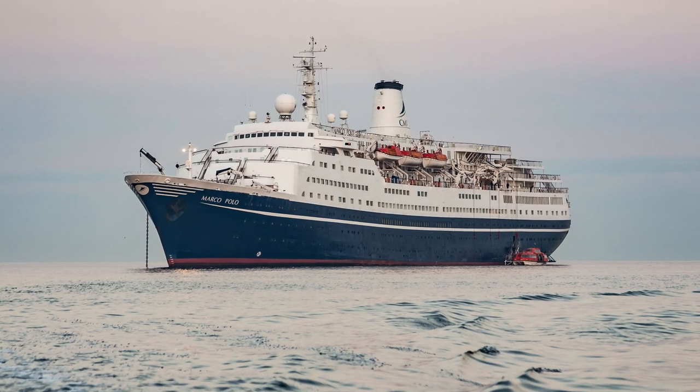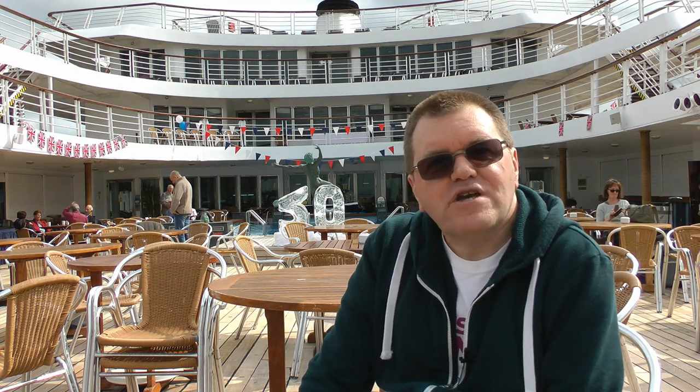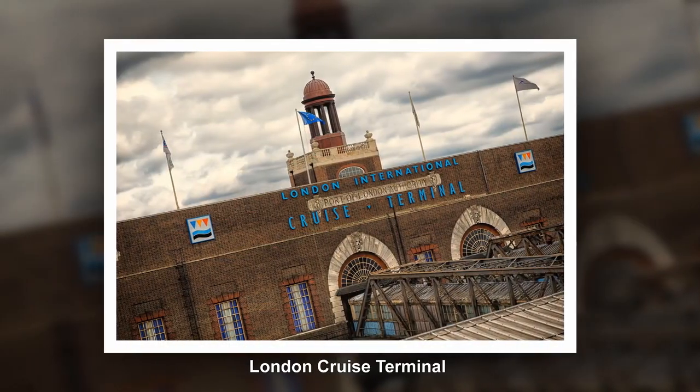Welcome to the MV Marco Polo. I'm aboard this ship for the next five weeks, lecturing on photography as we voyage from Europe over to Canada and then back home. I'm one of the first people to board the ship today and my room isn't even ready yet, so I thought just a quick chance to do a short video. I'm going to go off in a moment and take some photos around the vessel to show you where I'm staying.